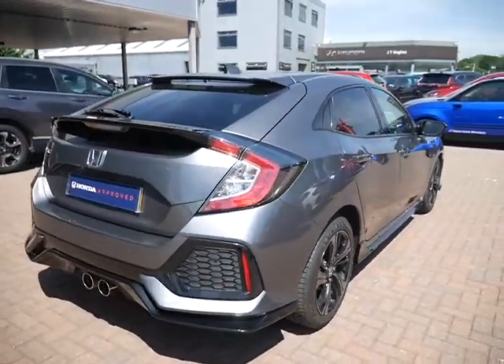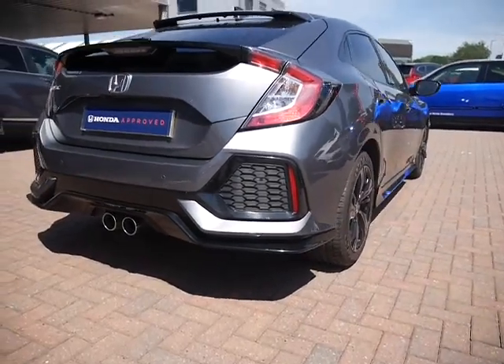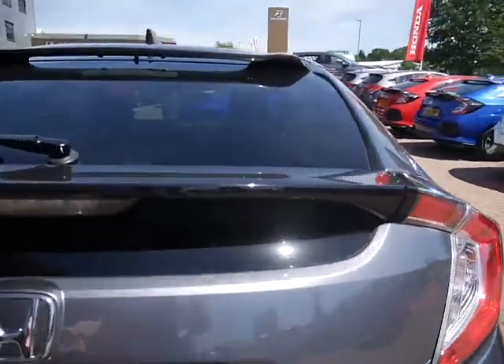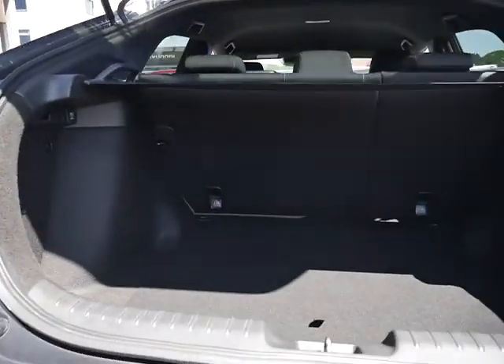This one is finished in polished metal metallic. It offers fantastic fuel economy mixed with fantastic performance, but also, as you can see, offers an absolutely gigantic sized boot.